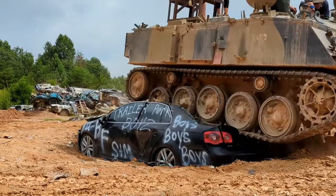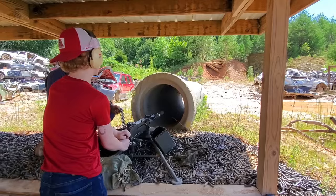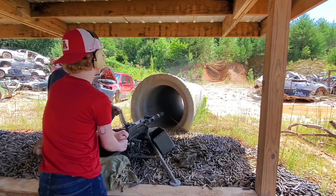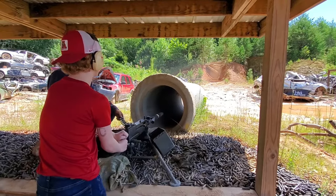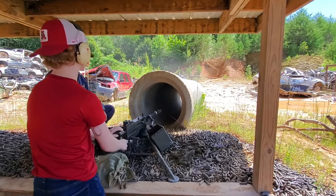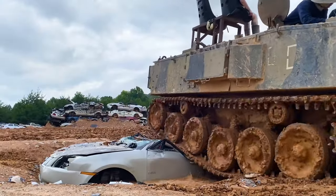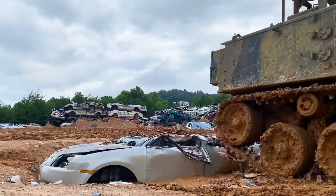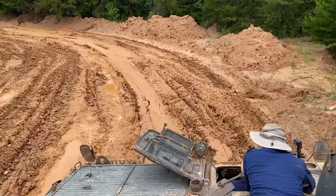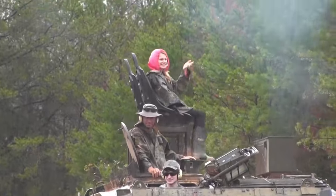And for the cherry on top, you also have the option to fire off the tank's machine gun. Don't worry, it's all safe and supervised using blanks, but the thrill is as real as it gets. This unique attraction isn't just for history buffs or military enthusiasts — it's a blast for anyone looking for an unforgettable adventure. It's one of those stories you'll be telling your friends about for years to come. If you're ready for some high-octane fun and a truly explosive experience, Tanktown USA is waiting for you to make some lasting memories.